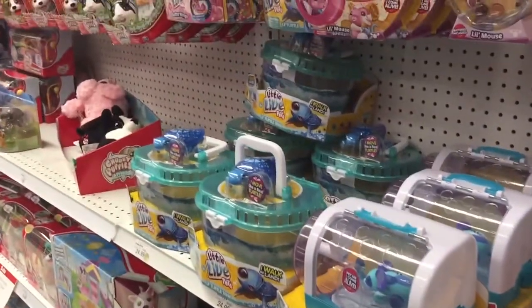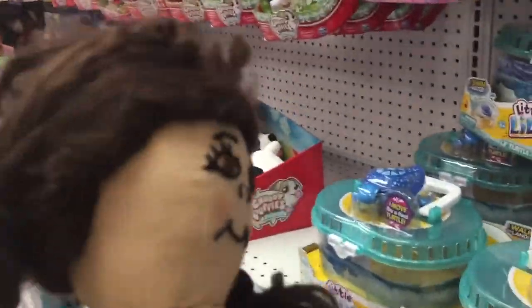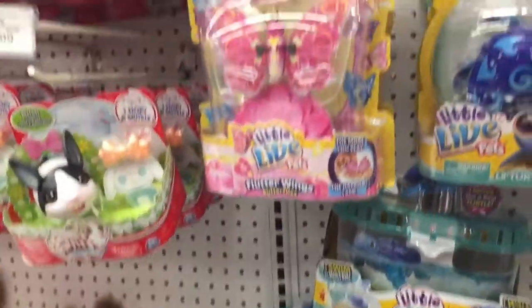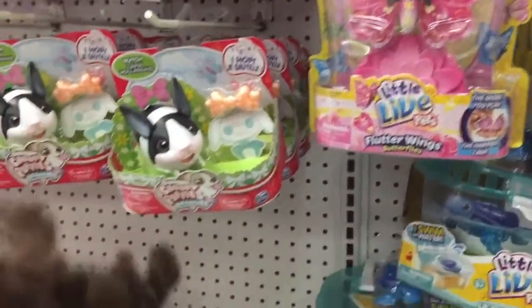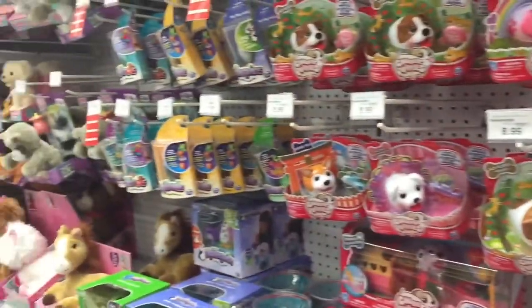Look at all the Little Live Pets, so cool! I love these and I love animals. Look, there's a butterfly. Look at the Chubby Puppies — so cool!